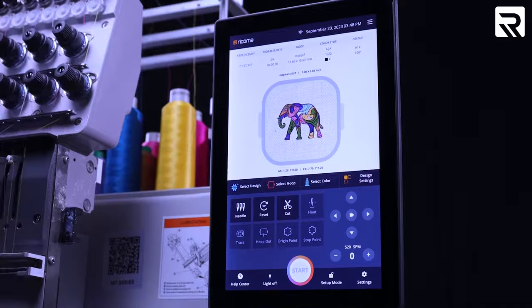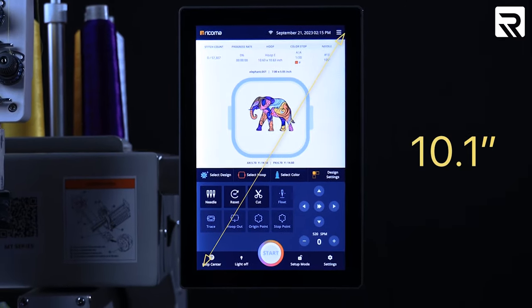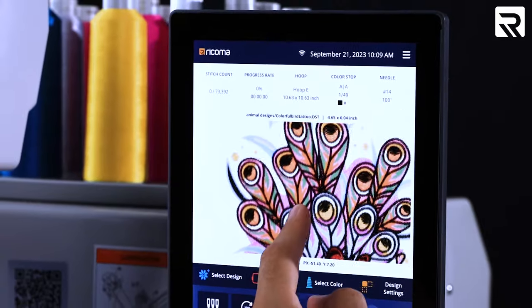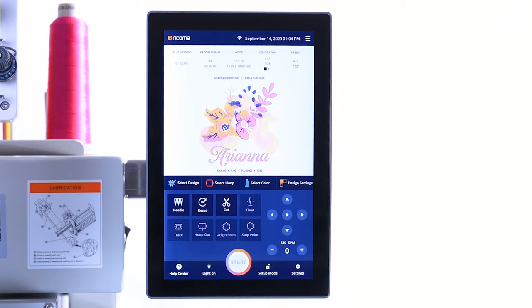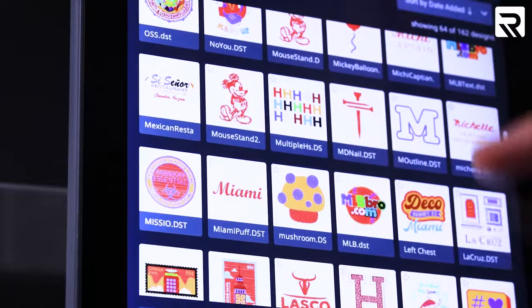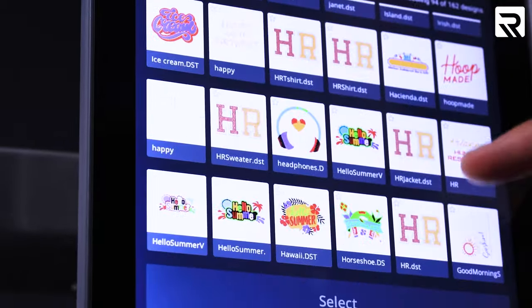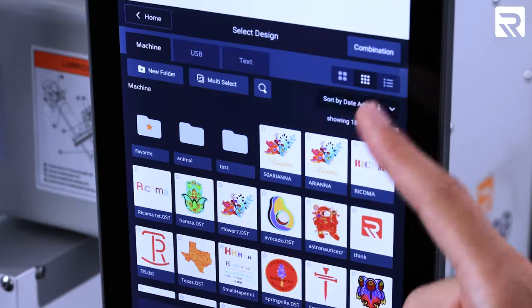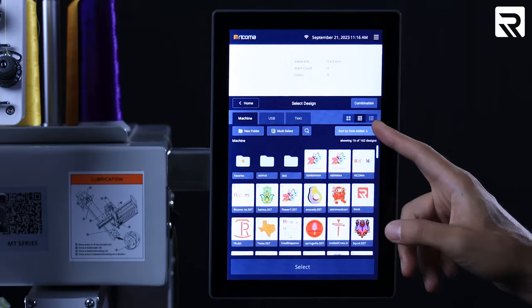The 10S channel features a colossal 10.1-inch panel with a fully responsive touchscreen that supports multi-touch and sliding screen interaction. It also has extended memory capacity, enabling storage of up to 100 million stitches or 1,000 designs with a maximum of 1,000 color changes.